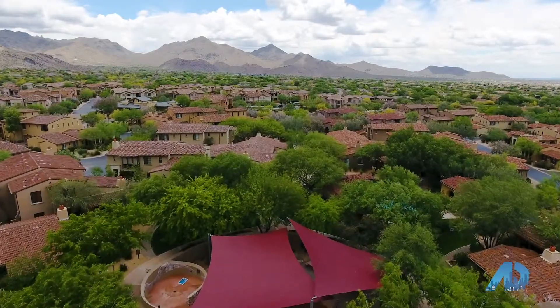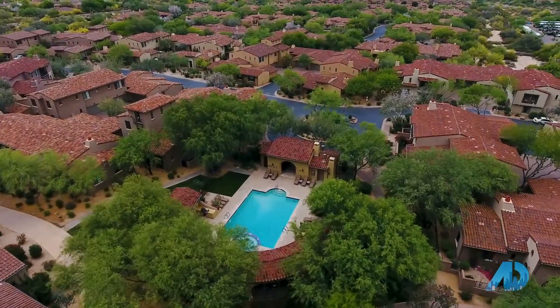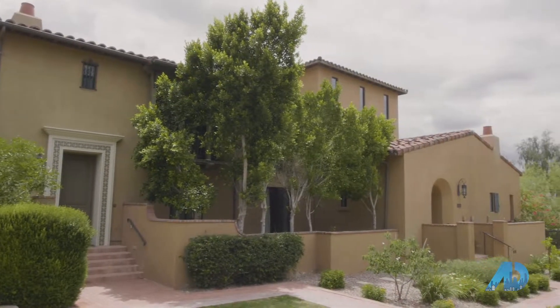Now let me show you what one of our listings looks like. This is a 2,300 square foot townhome — three bed, two and a half bath — that's super lock-and-leave. Let's check it out.